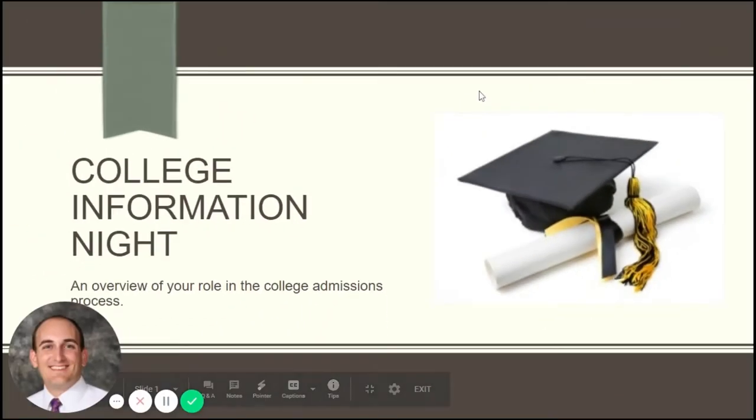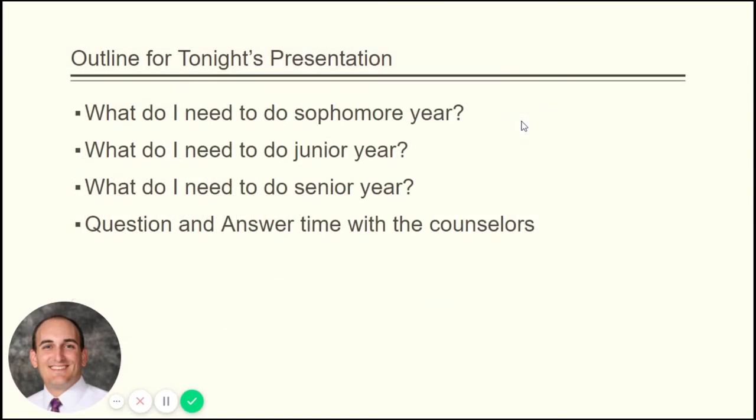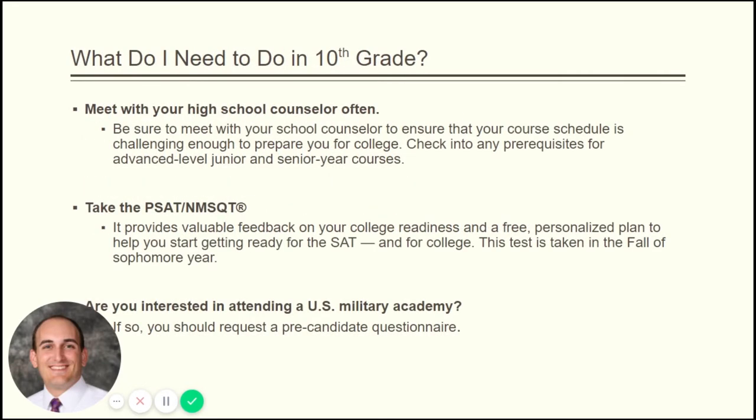Welcome parents. This is our virtual college information night. This is an overview of your role in the college admissions process — we're going to hit all the grades with some brief information. Attached to this email will also be some handouts with to-do lists and checklists of all the important stuff that needs to be completed prior to applying to college. We're going to go over sophomore, junior, senior, and then we'll have some Q&A time where you can email your counselor if you have any questions.